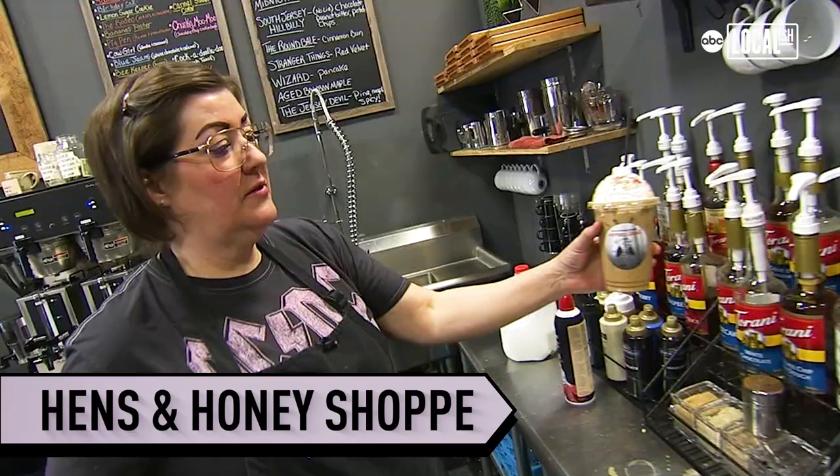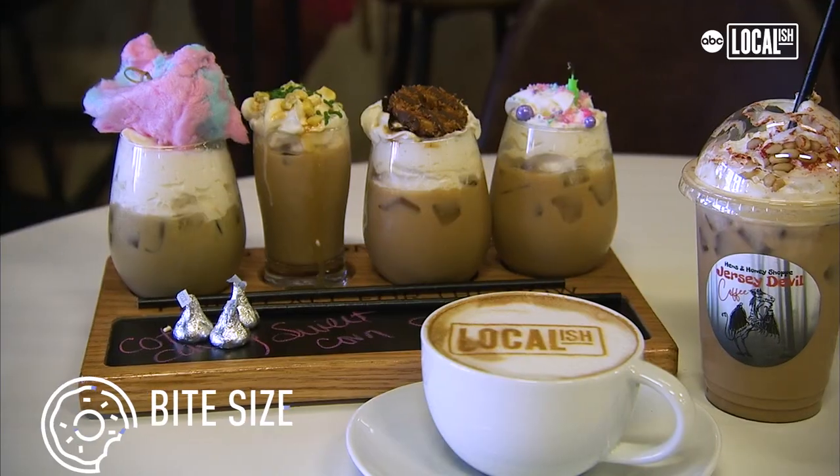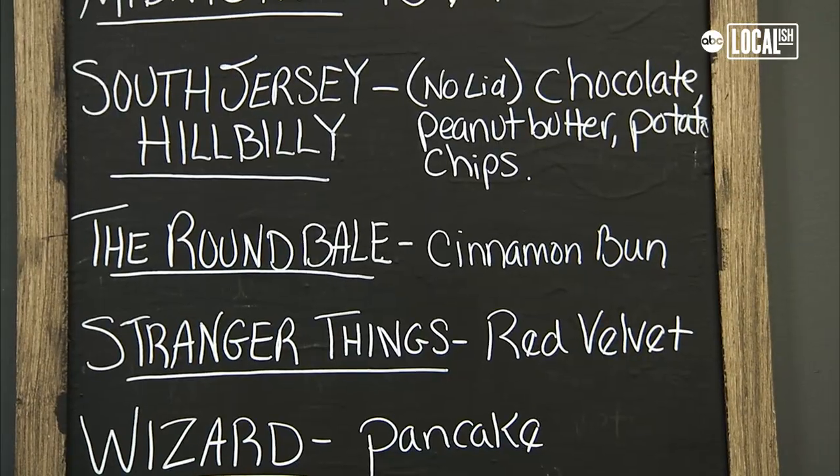I've always wanted to have a coffee shop, but I wanted to be very unique. We do offer your traditional macchiatos, lattes, house coffee. Then we thought, let's just take it a step further, and we started making almost a dessert latte.